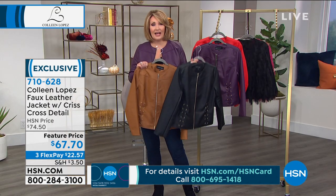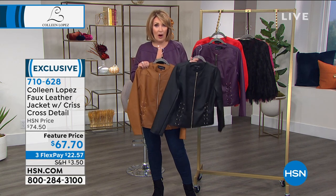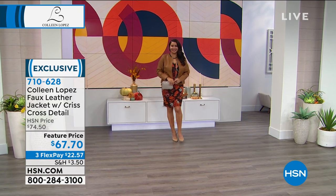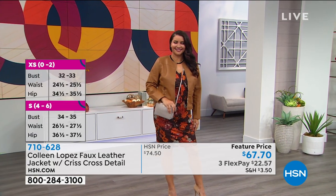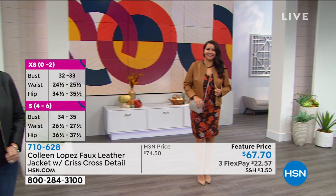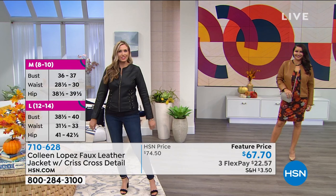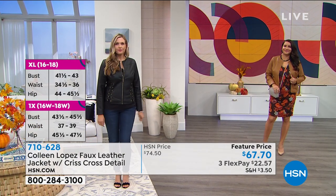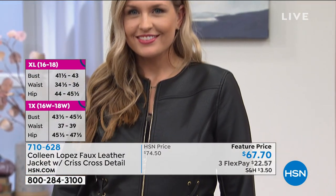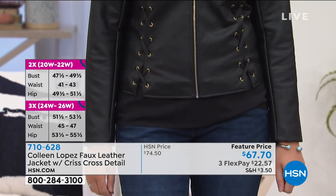We're saying true to size on the fit, unless you are very broad through the shoulders and chest area, and then you could go up. Otherwise, we are staying true to size. Christy, are you true to size? That's in the large and it fits perfectly. Christy, are you an extra small? I am. I went for a little more tailored, form-fitting fit, but it fits fine. I can zip it up and I'm usually a size six. So stay true to size on this, unless you're very broad-shouldered.